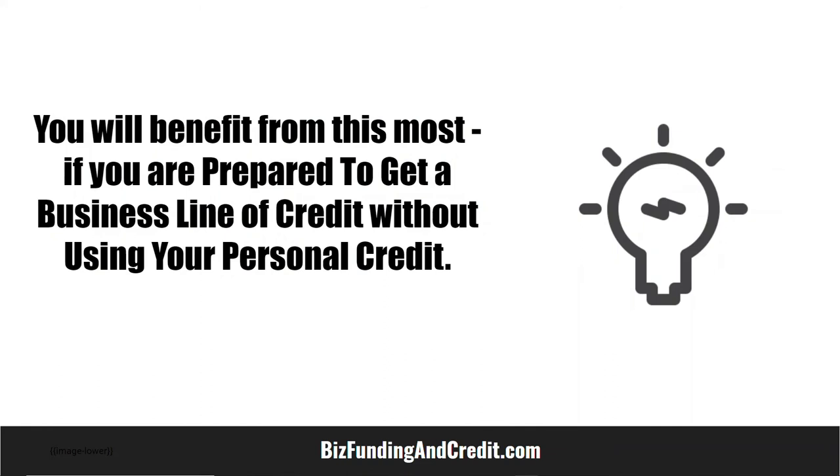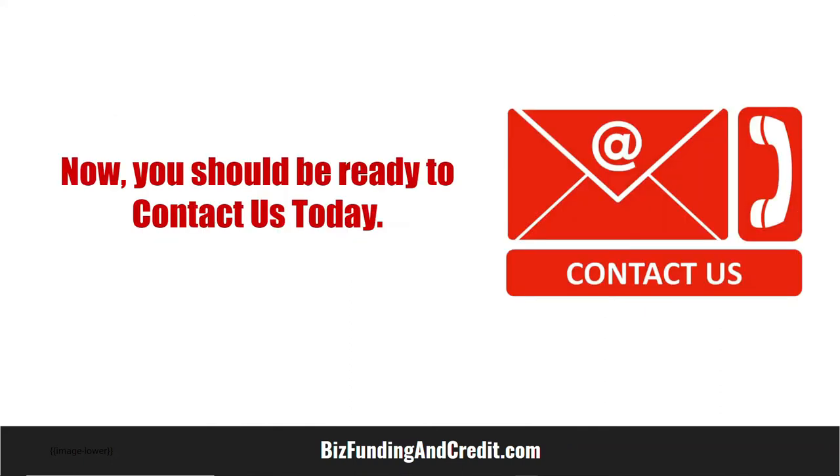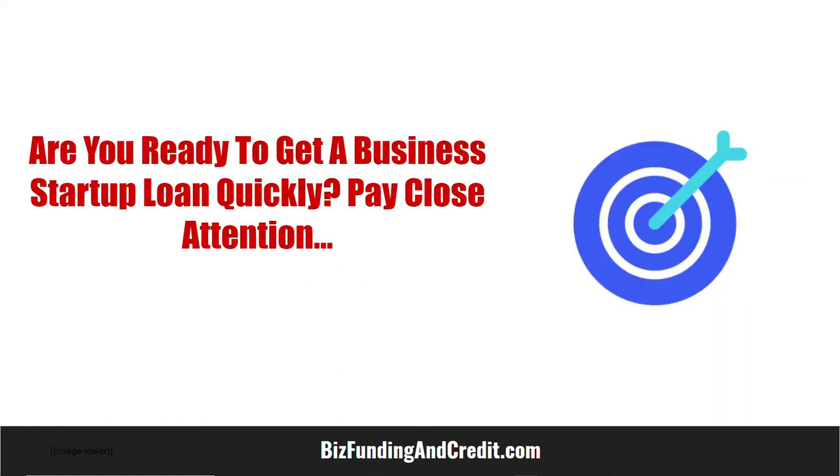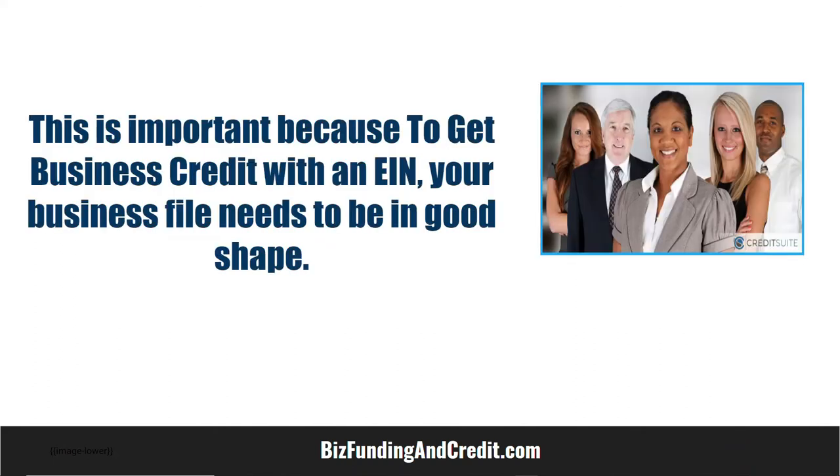You will benefit most if you are prepared to get a business line of credit without using your personal credit. You should be ready to contact us today to know your personal and business credit scores. Are you ready to get a business startup loan quickly?